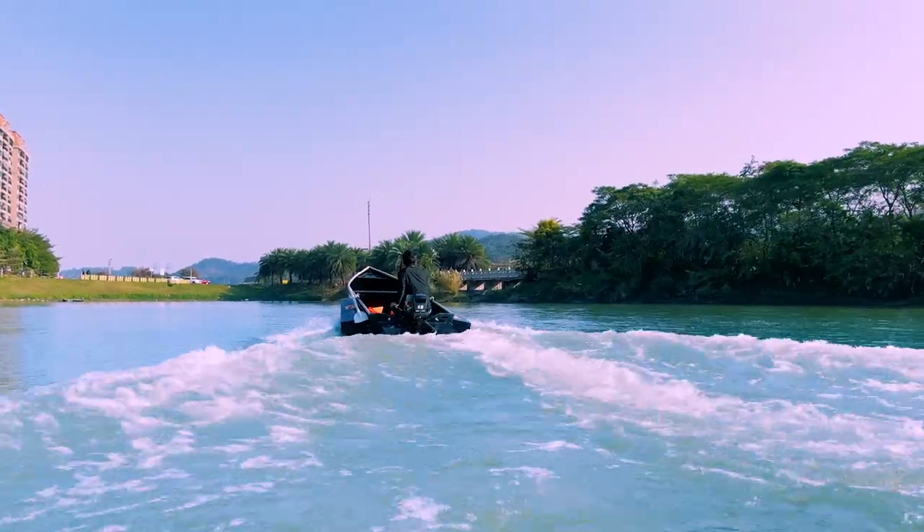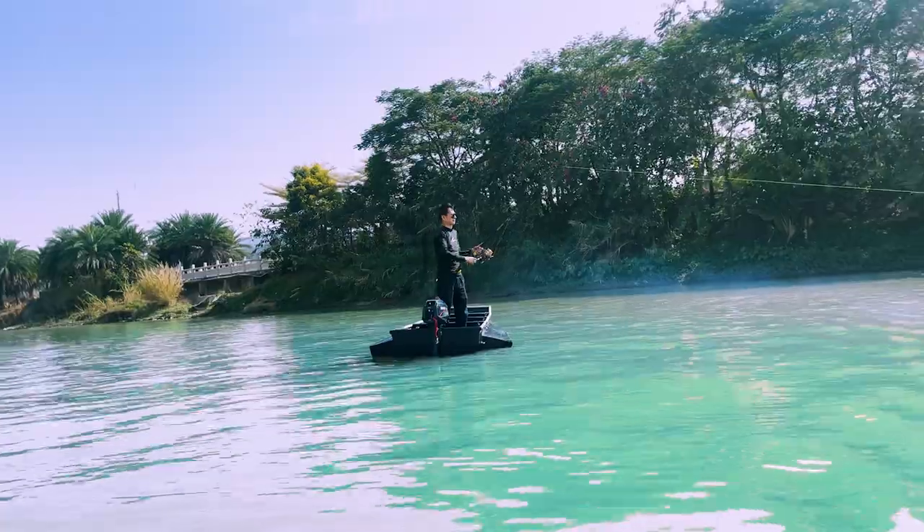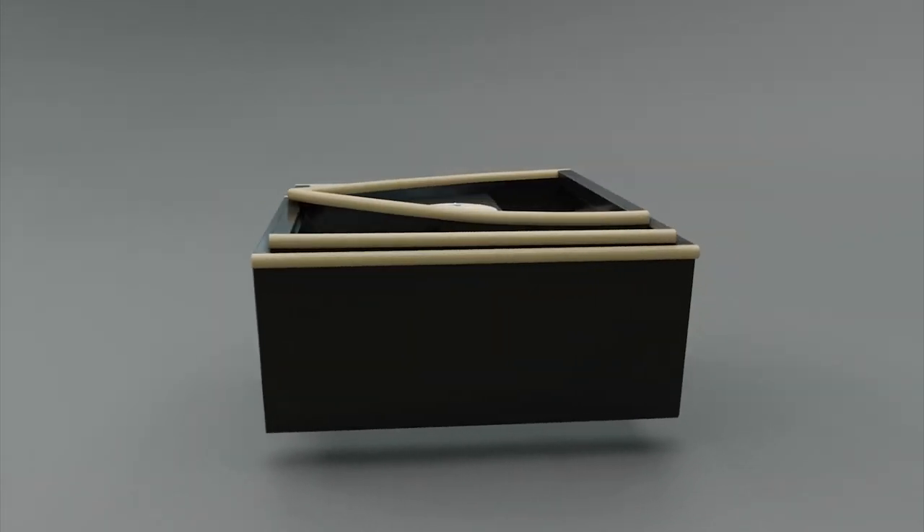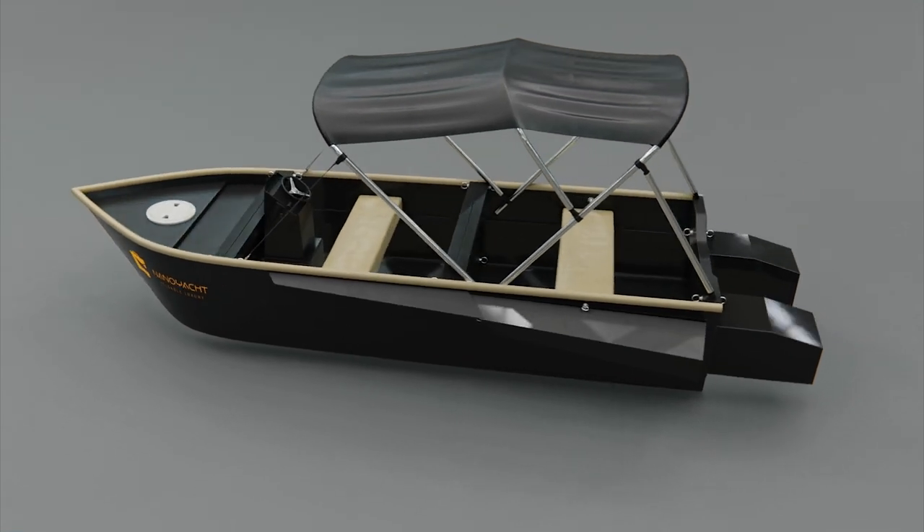After years of development, the NanoYacht has become the most rigid, sturdy, and safe boat in its segment — able to go from this to this in just five minutes.